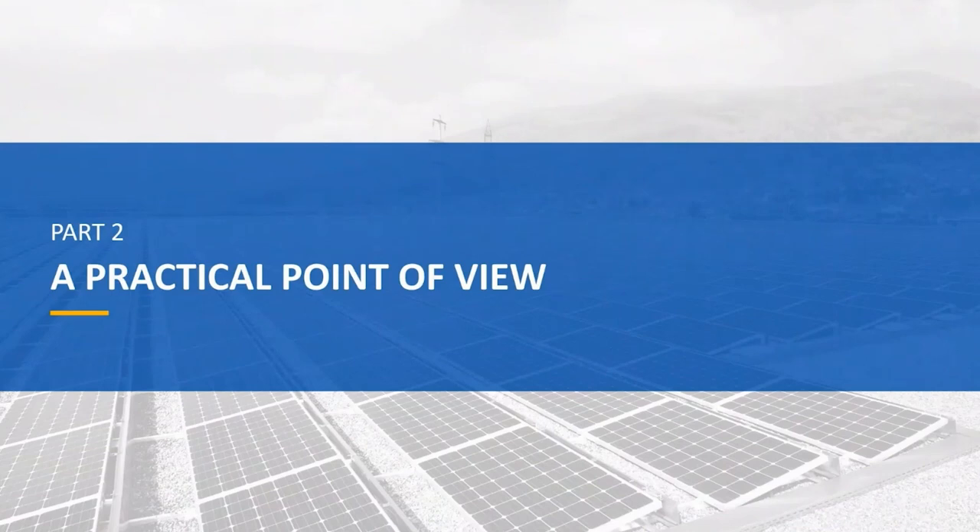Thank you, Michele, for this presentation on large area wafer and module trends. Our second speaker will be Ignacio Espinoza, senior technical manager for Europe at JA Solar. From my side, I would like to focus on a practical point of view: how to choose the best option for our PV plants in this new era.